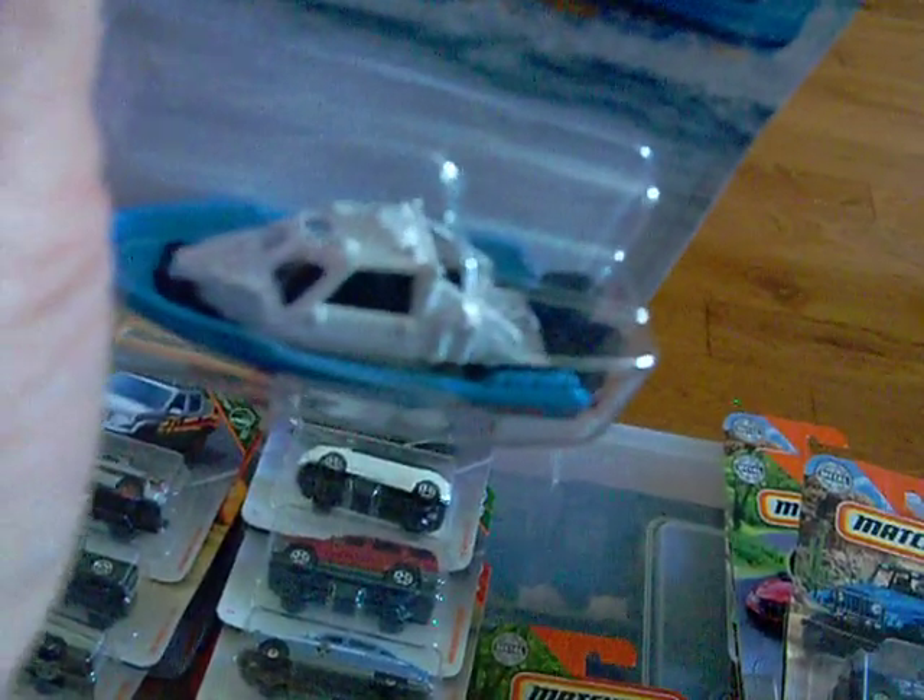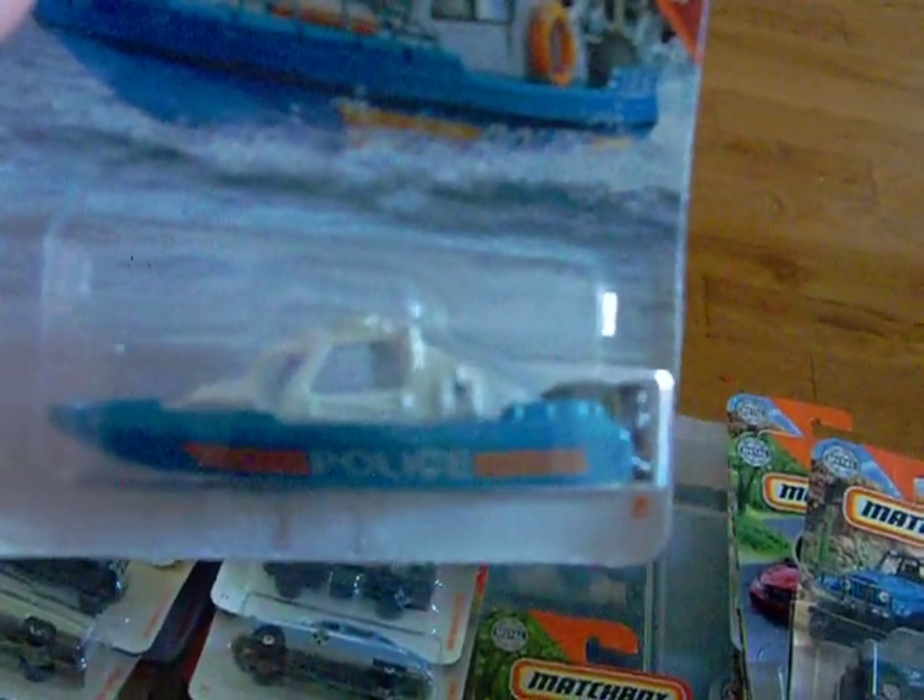Then I found this one called the Tin Forcer. There is the card art right here, and there is the boat — it's a boat. It says police on the side and has two engines on it. I kind of like that.